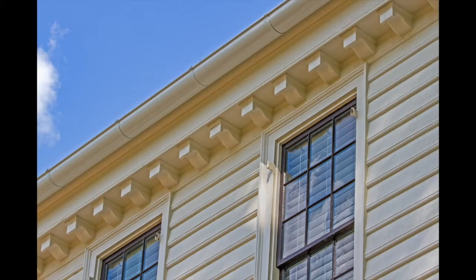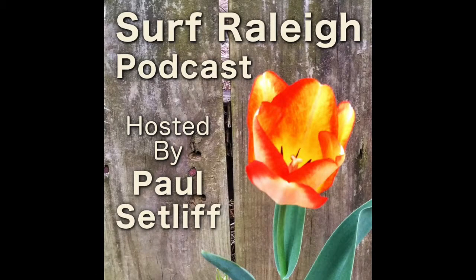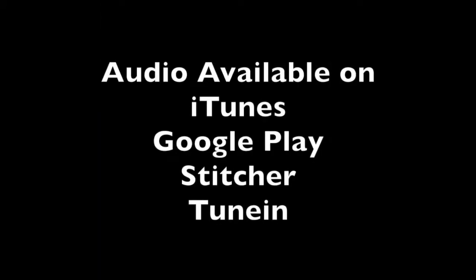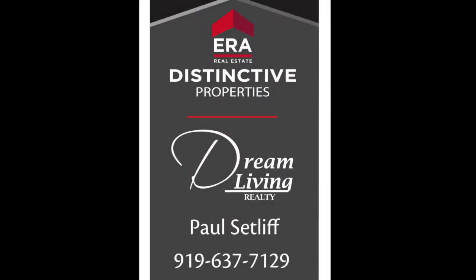You've been listening to a discussion about the historic Crabtree Jones House, located in Raleigh, North Carolina, with Myrick Howard, President of Preservation North Carolina. This is Paul Setliff with ERA Dream Living Realty, and we thank you for listening.